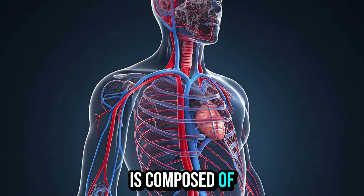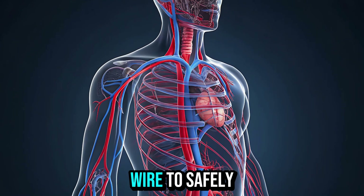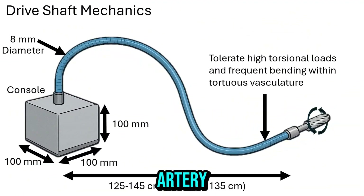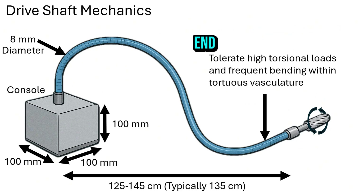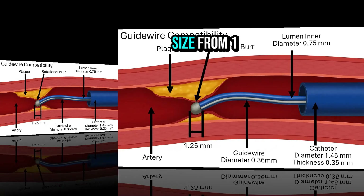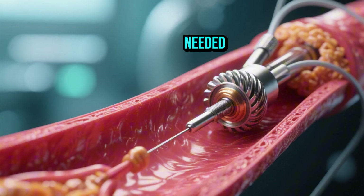The system itself is composed of three major parts: a guiding catheter and specialized guide wire to safely advance into the artery, a drive shaft that transmits torque, and the burr at the working end. Burrs range in size from 1.25 to 2.5 millimeters, and operators often start with a smaller burr and step up as needed.